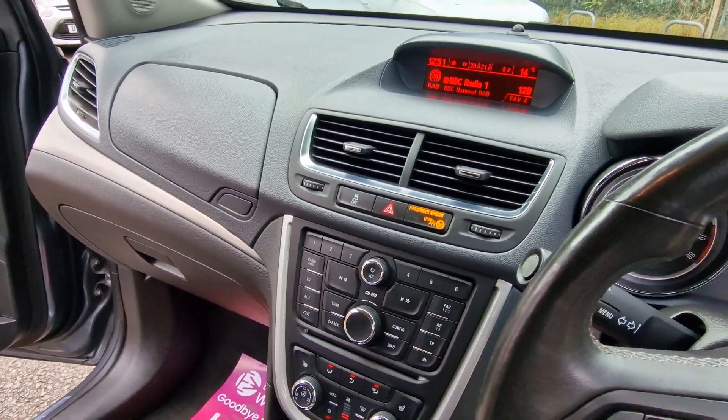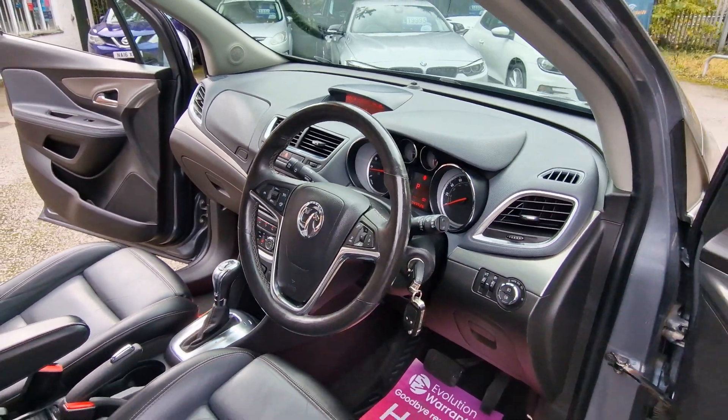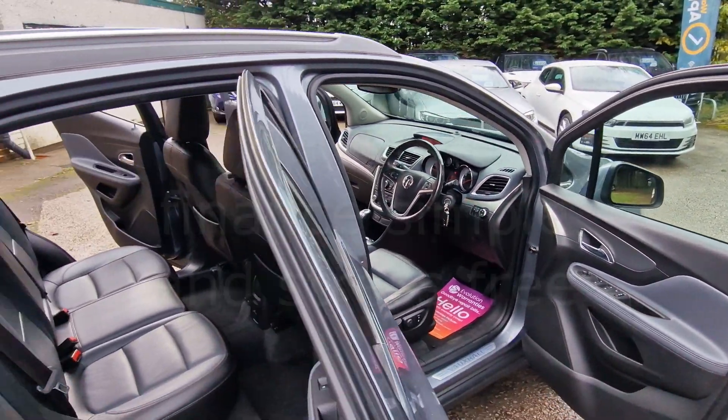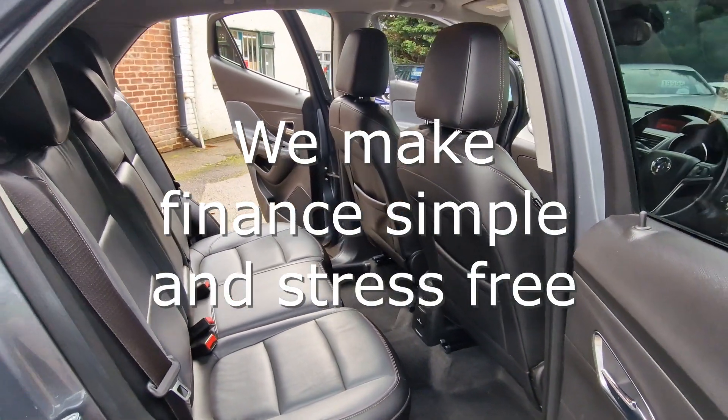We've also partnered with Close Brothers Motor Finance and Evolution Funding, so we make financing your car quick and simple and offer very competitive interest rates. We also welcome Zuto and Car Finance 247 customers.